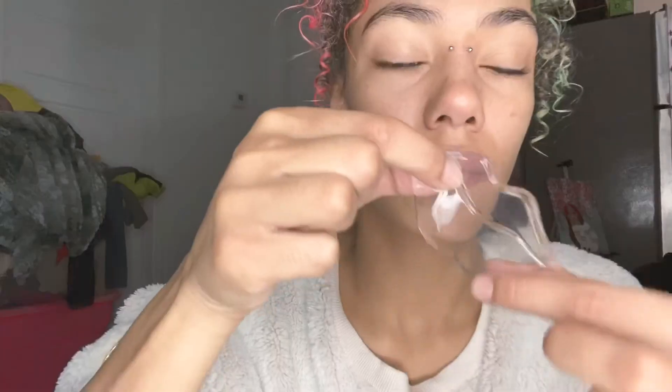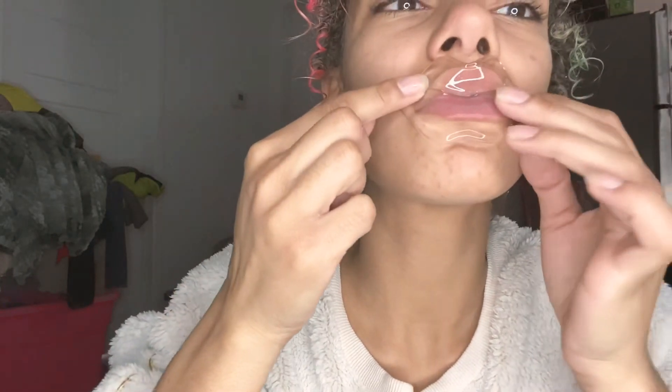Now I'm going to go in with a lip mask. The packaging is so cute on this, but the lip mask just would not stay on. I really tried — it was such a struggle. Now it's just time to watch me struggle with this lip mask.